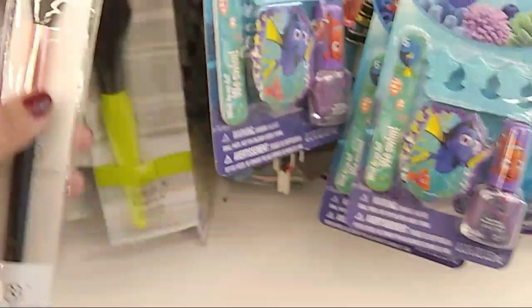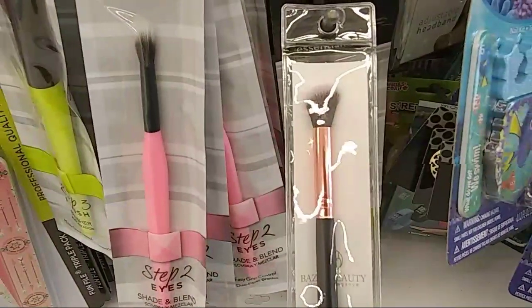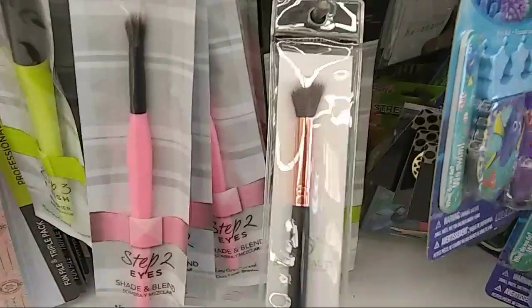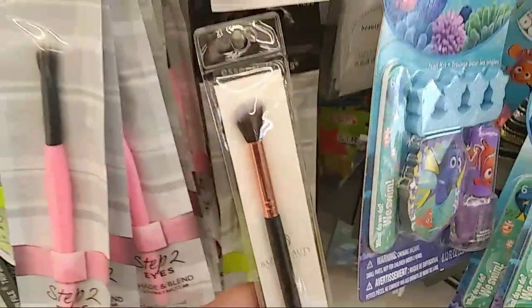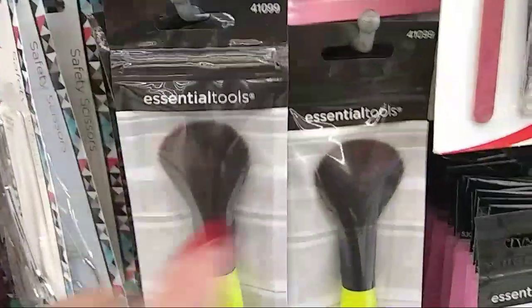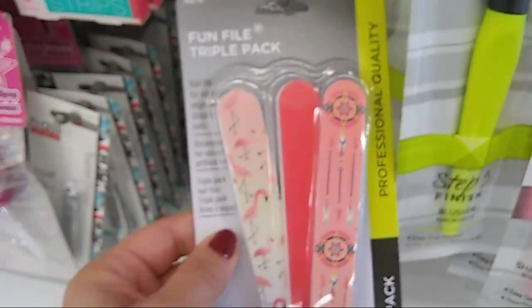I wanted to show you guys they still have Basic Beauties. Four bucks at Sears — oh geez. These brushes are awesome, you guys — if you can find these I highly recommend them, I use them for my makeup and absolutely love them. These Essential Tools are not bad either — you can find them at any drugstore. I do need some nail files.